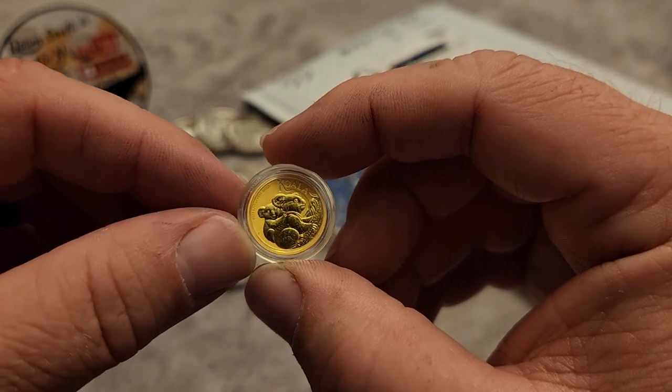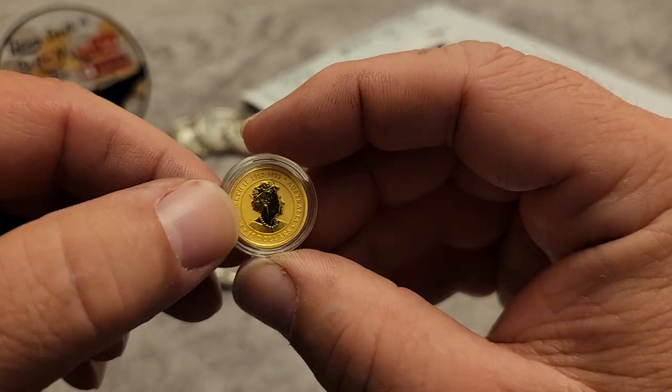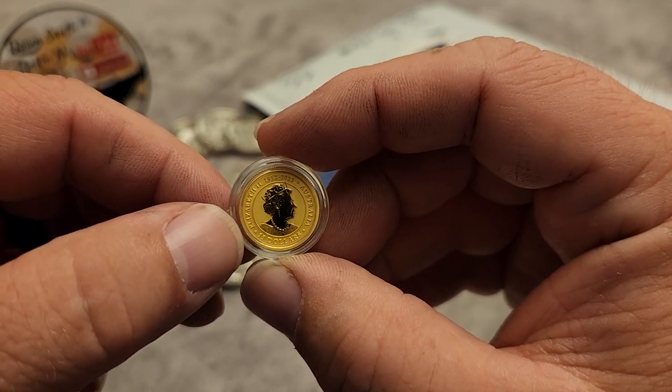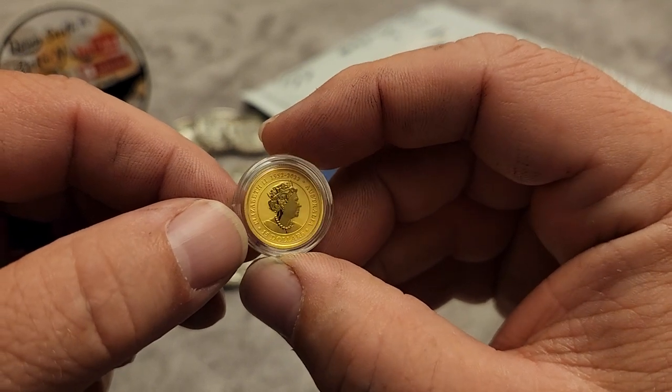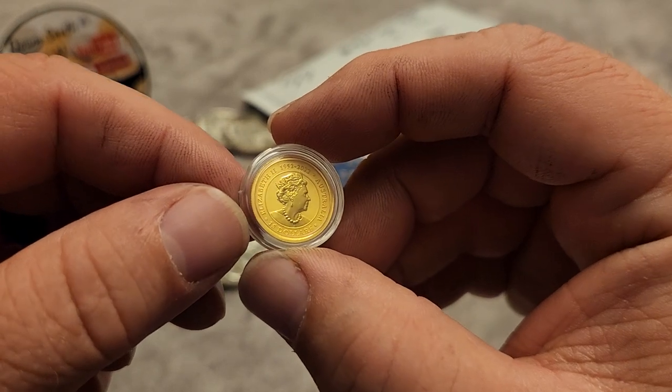I don't know what else they have — I think they're coming out with an Emu, those little ostrich-like birds. I saw the silver coins for them. I don't know if they're going to do them in gold — I haven't seen those yet. If it's a 2024 coin, they may put the King on them instead.